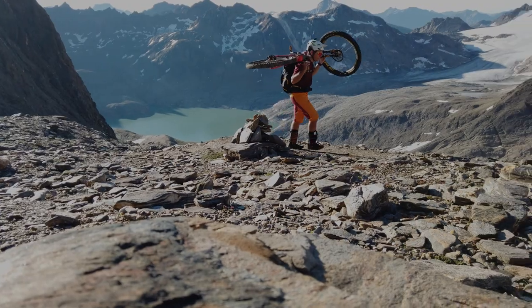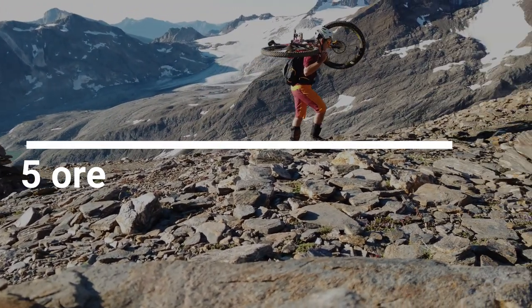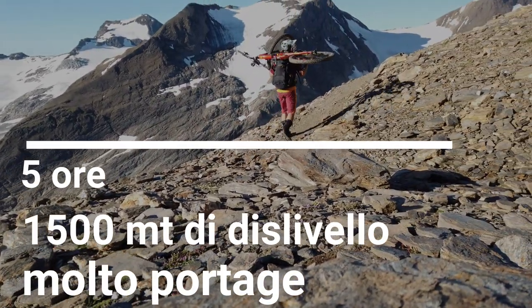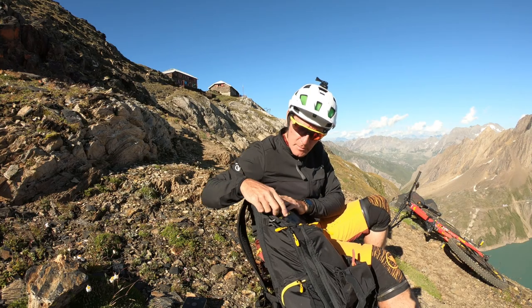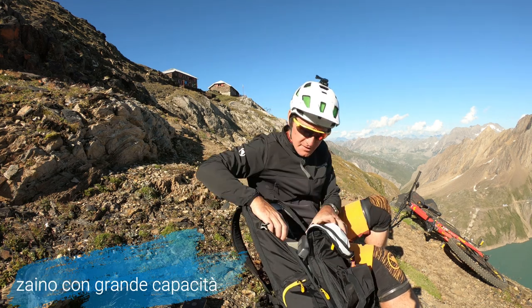Lo abbiamo voluto provare su questa salita: 5 ore, 1500 metri di dislivello, molto portage. E diciamo la verità, lo zaino ha fatto bene il suo lavoro. Riteniamo che sia importante avere uno zaino con una grande capacità come questo.